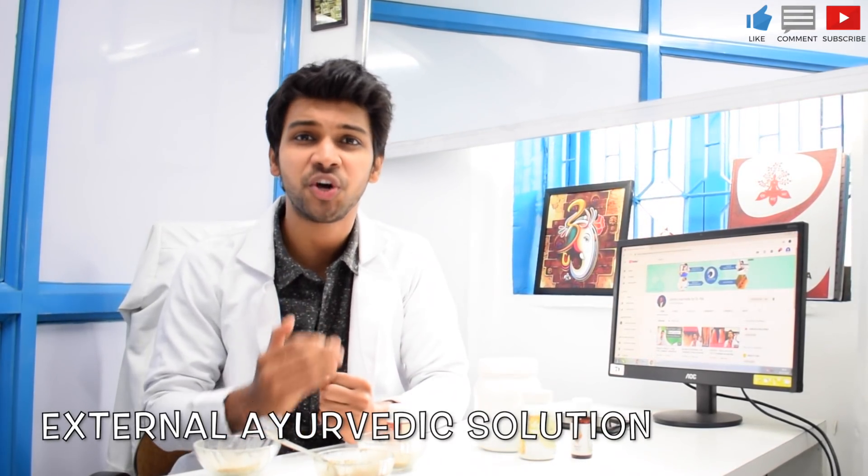Namaste everyone, welcome back to Jervis. Today I am going to talk about an external Ayurvedic solution for premature greying of hair. Also in cases of hair fall and dandruff, this is extremely beneficial.